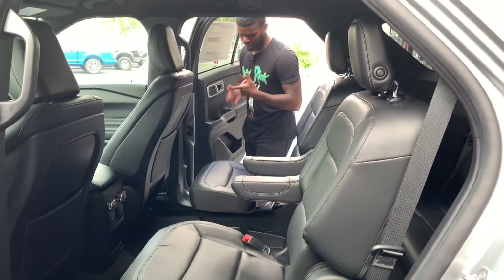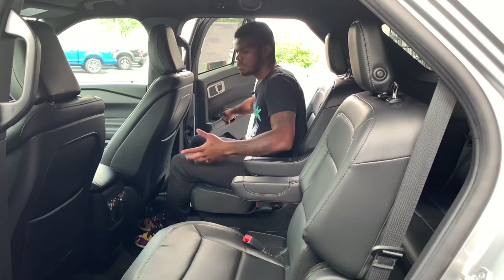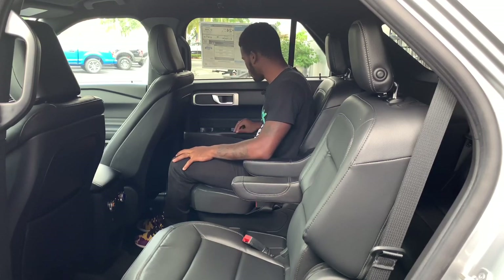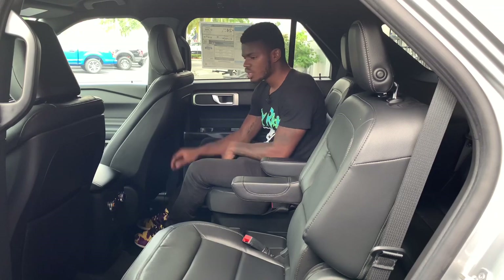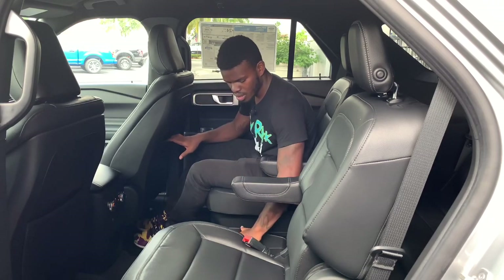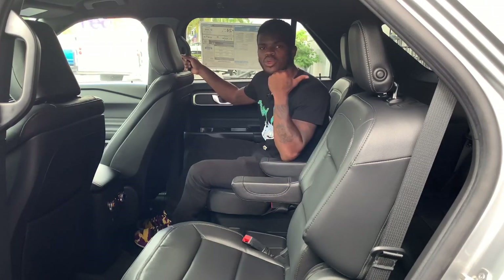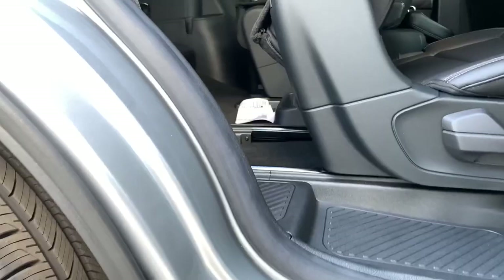Getting into the second row of the Ford Explorer — unfortunately, black is the only interior color option unless you get the Platinum trim which offers a beige interior. Closing the door, the materials are soft-touch with a brushed aluminum door handle, cup holder, and storage in the lower door. You can slide the seats forward and back to accommodate third-row passengers. There are two map pockets, tri-zone climate controls, USB-C, USB port, 12-volt, a center console with two cup holders and additional storage. No panoramic sunroof on this trim without the option package.